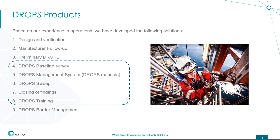The focus areas are the drops baseline survey — the first time we do drops inspections — the management system, where we can deliver manuals, the drop sweep for closing findings from drops, and drops training.